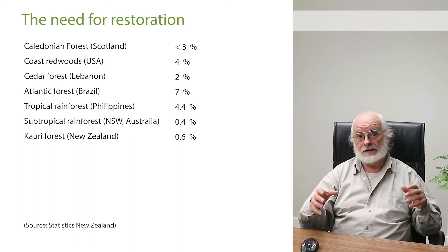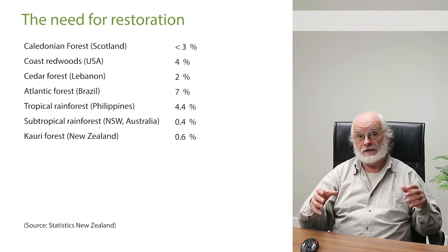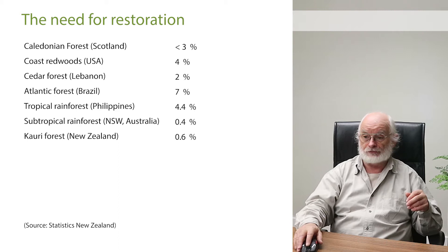Most conservation work today — damage limitation, stopping the destruction — is no longer adequate. We need a major programme of restoration everywhere to revive and revitalise our fragmented ecosystems.